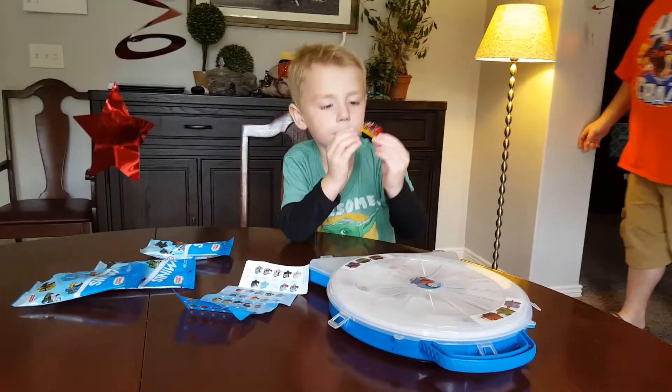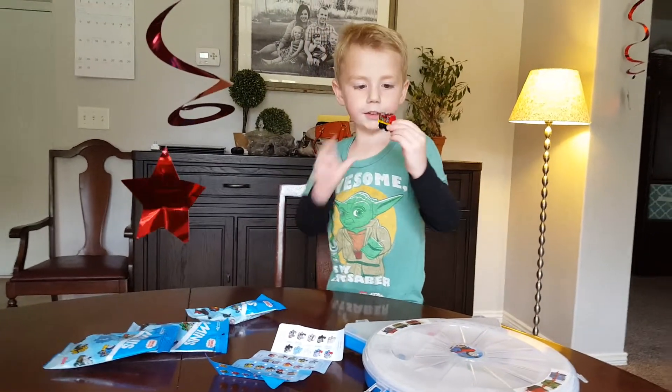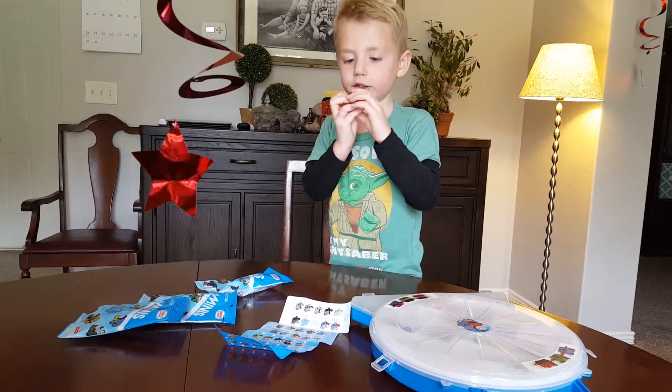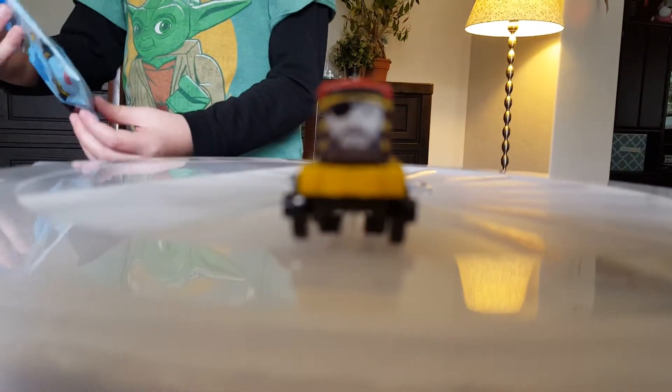Hi, I'm Calvin and I opened up one of my mini blind bags and today I got a Pirate Salty. Put him right here so I can zoom in. Let's look at Pirate Salty.